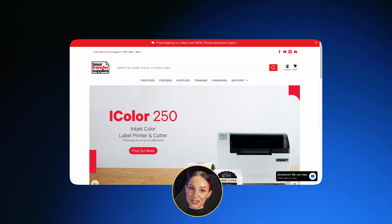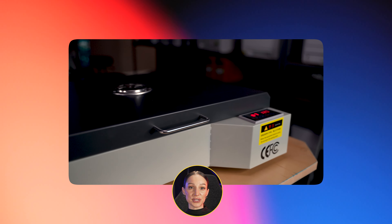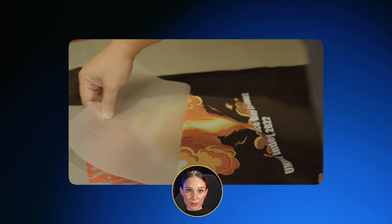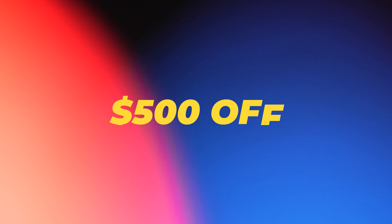This video is sponsored by LasertransferSupplies.com. If you're trying to grow your online retail business but find yourself frustrated by the profit margins from print-on-demand or drop shipping, it may be time to take control of your production with a direct-to-film or white toner printer. While building my first Etsy store that generated $175,000 my first year, I went from a 20% profit margin — typical with print-on-demand — to a 49% profit margin with an iColor 800 white toner printer. They're offering viewers up to $500 off with the code BNE2023. Link in the description below.